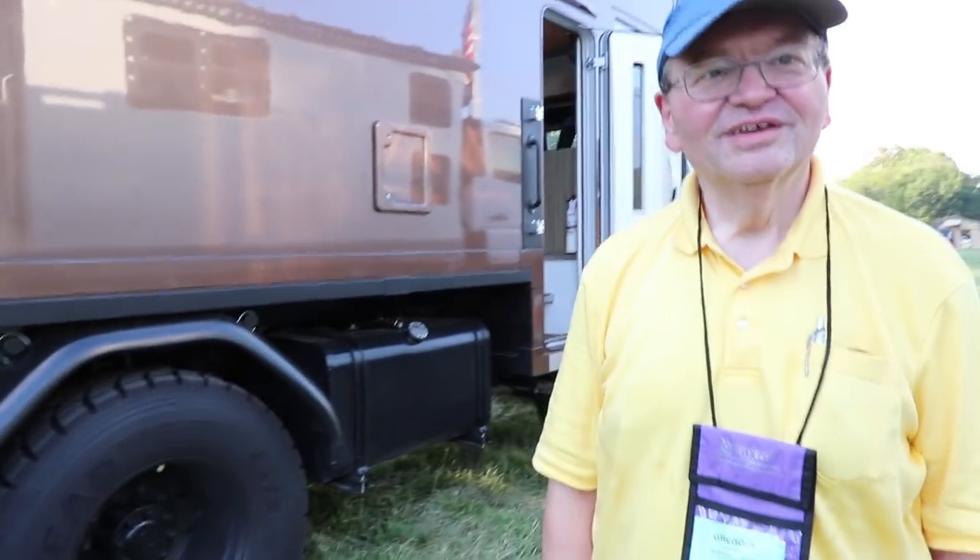Now you have moved up from a Class B, right? Yeah, we've got a 2008 RS Road Trek. And you're moving to this.